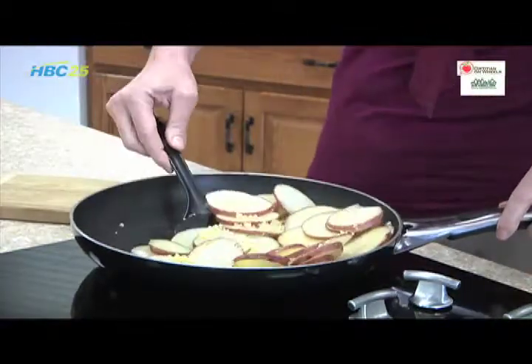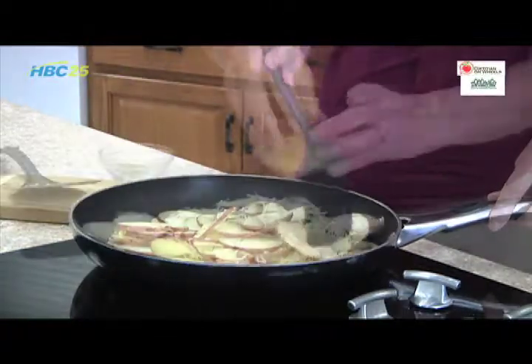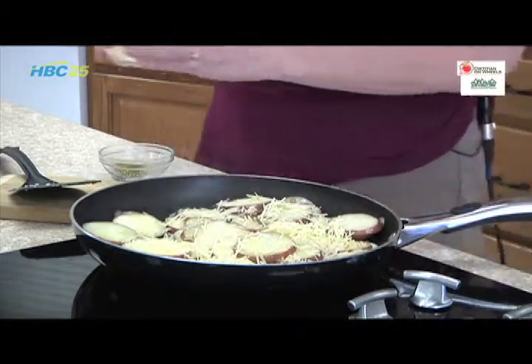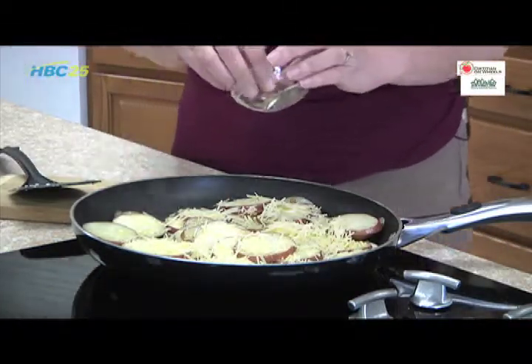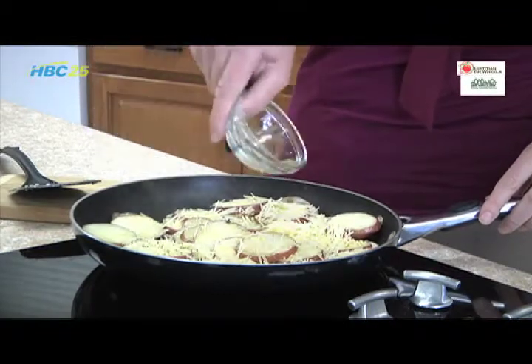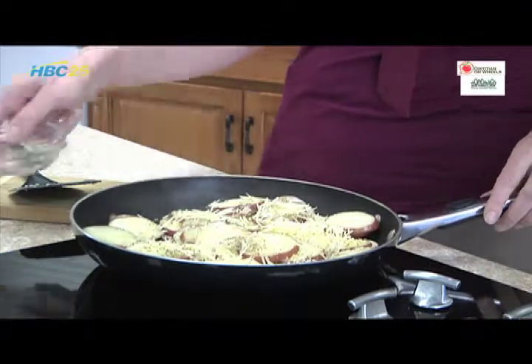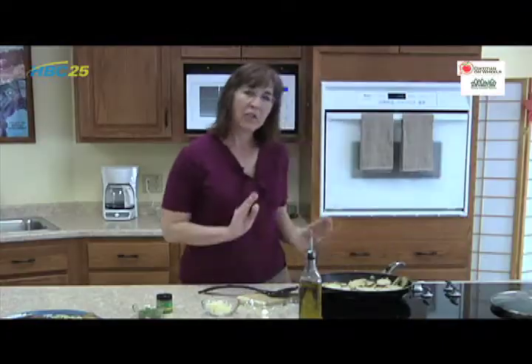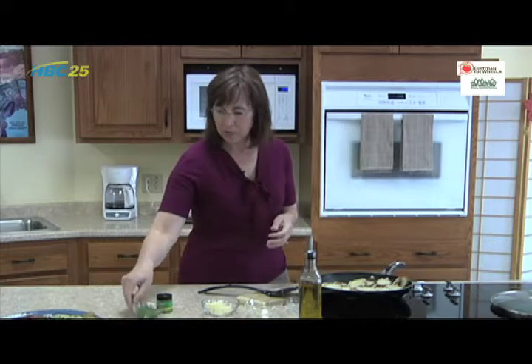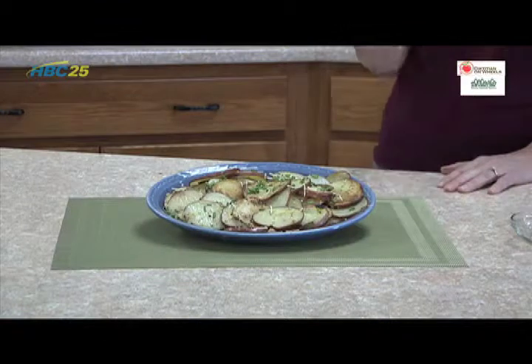Stir in the garlic and continue to cook the potatoes until they begin to soften. Then add the parmesan and oregano and continue to cook the potatoes until they're golden brown on both sides. Once your potatoes are nice and golden brown, sprinkle them with the fresh chives. Place them on a pretty dish and there you have it, a nutritious dish in a matter of minutes.